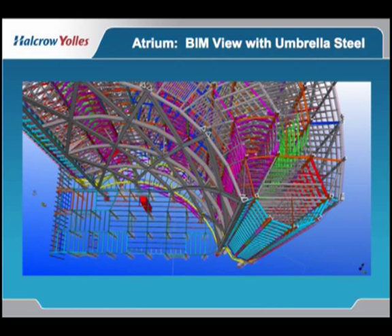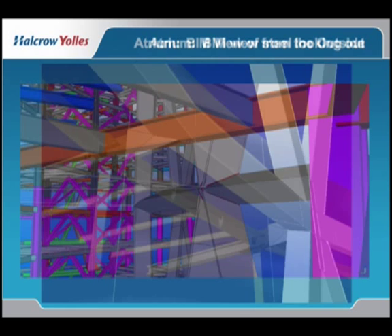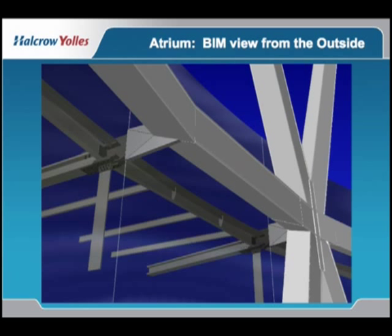This is a view looking down on the atrium diagrid, and in particular I wanted to show a drag strut which is needed to pull the atrium screen wall into the finger frame. And this is the BIM model of the structure of the diagrid looking from the inside. The brace framing you see beyond is the global buckling bracing that we introduced to resolve that issue.